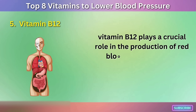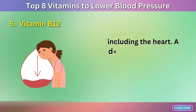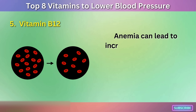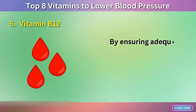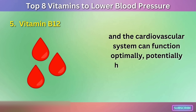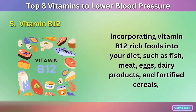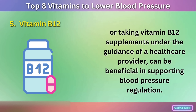Vitamin B12 plays a crucial role in the production of red blood cells, which are responsible for carrying oxygen to various tissues and organs, including the heart. A deficiency in vitamin B12 can result in anemia, a condition characterized by reduced red blood cell production and decreased oxygen-carrying capacity of the blood. Anemia can lead to increased heart rate and reduced oxygen delivery to the heart, which may contribute to high blood pressure. By ensuring adequate vitamin B12 levels, the production of red blood cells is optimized, and the cardiovascular system can function optimally, potentially helping to maintain healthy blood pressure. Incorporating vitamin B12-rich foods into your diet — such as fish, meat, eggs, dairy products, and fortified cereals — or taking vitamin B12 supplements under the guidance of a healthcare provider can be beneficial in supporting blood pressure regulation.